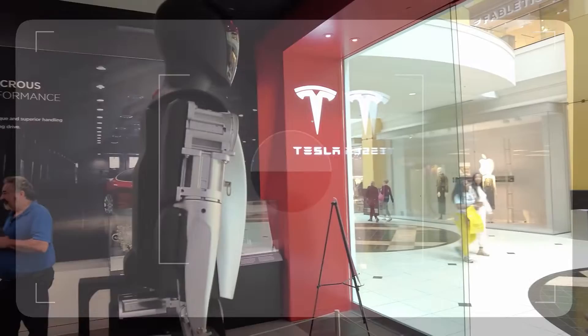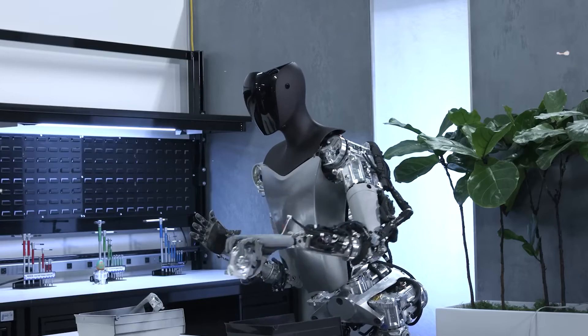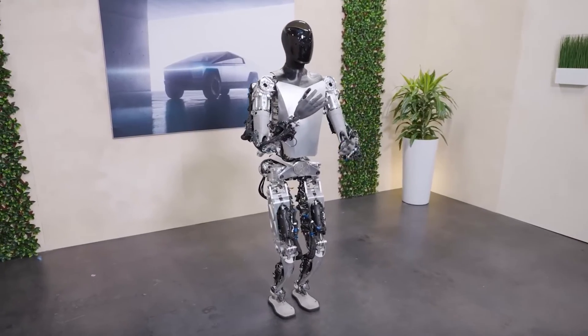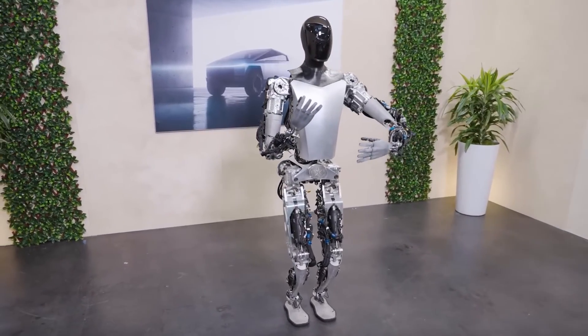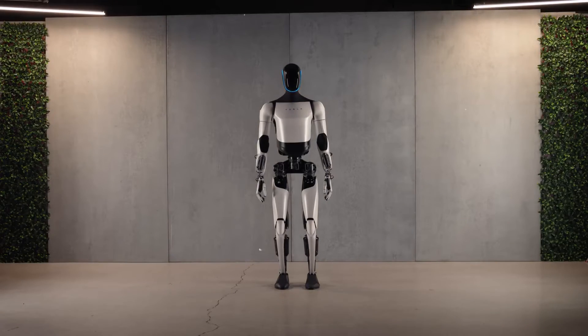So there you have it, folks. Tesla's Optimus Gen 2 isn't just a robot — it's a glimpse into a future that will change how we work and live. It's exciting, sure, but it's also a bit daunting. The key is to stay informed, adaptable, and ready to embrace the new opportunities that come our way.